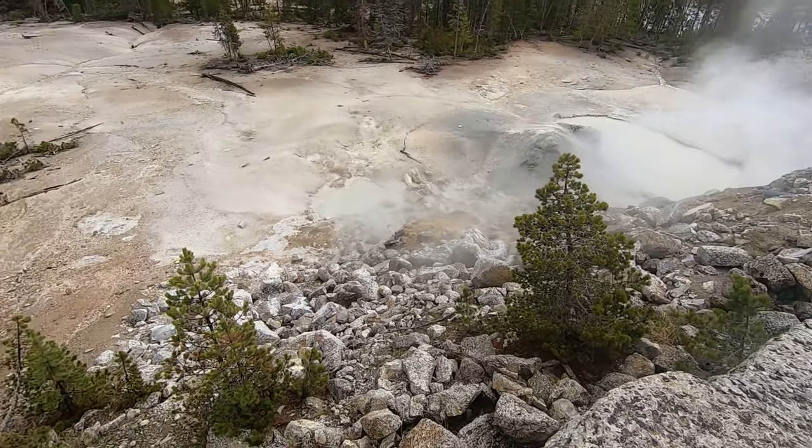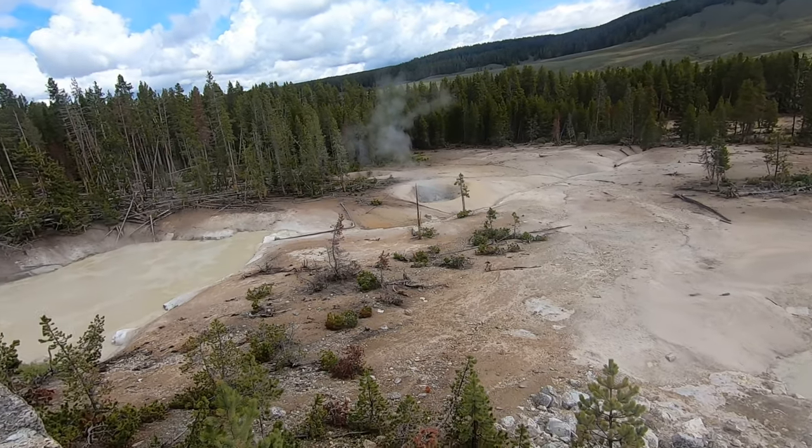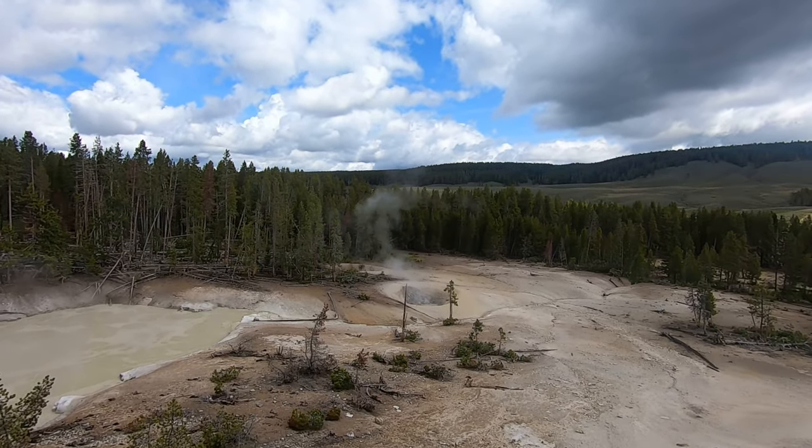Just one of the many awesome things to do here at Yellowstone. Get out and enjoy nature and keep hiking. Thank you.